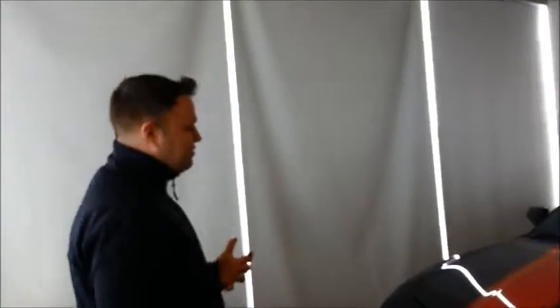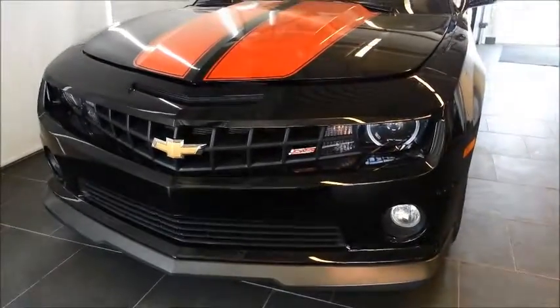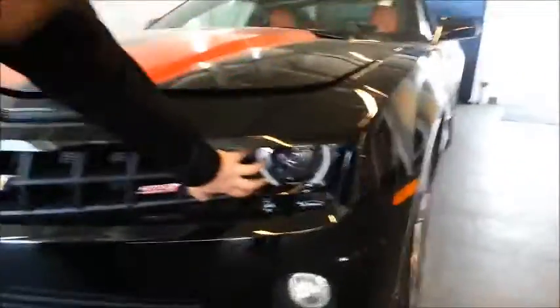As you know, the 2SS package is the full load, featuring a 6.2L V8, interior upgrade, as well as some aerodynamics. It's got the upgraded lower valence there too, and really nice HID headlamps.